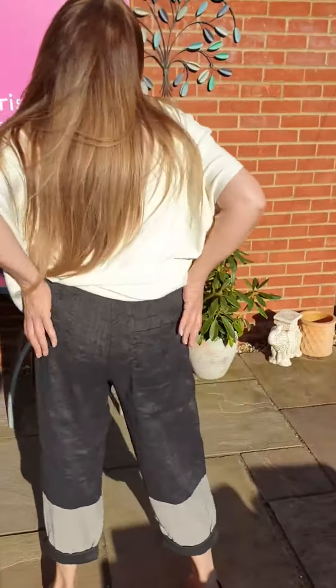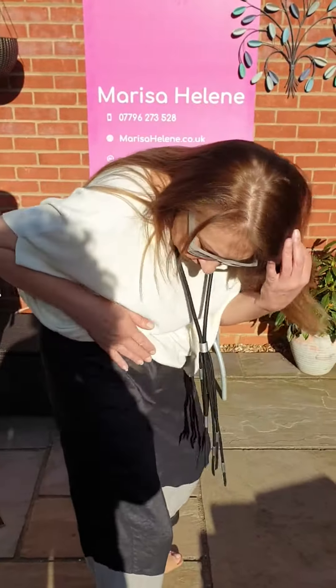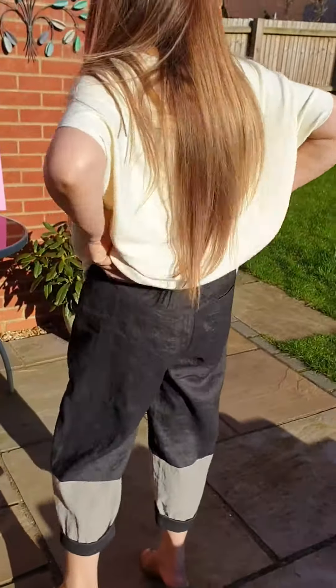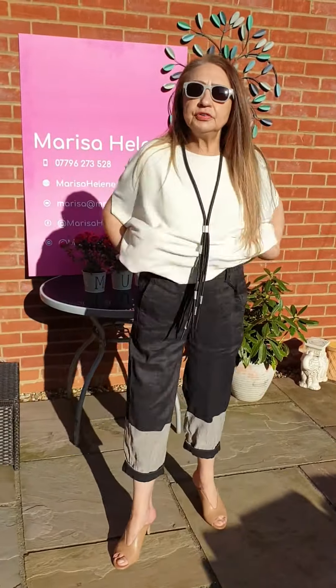Two-toned trousers with a textured material — you can see that. Elasticated, quite elasticated at the back. Nice and comfortable. I've got the size 12 and they are very, very nice.